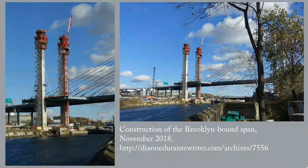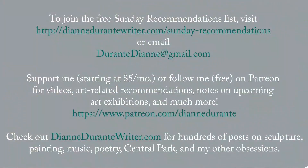There will be more to come. I will add to this video as the bridge progresses. Thank you for listening. If you're not already on the Sunday Recommendations list, the URL and the email are on the screen. You can support me on Patreon at $5 a month, or follow me for free there. And check out DianeDurantyWriter.com for posts on sculpture, painting, music, Central Park, and my many other obsessions.